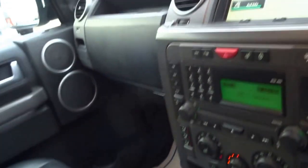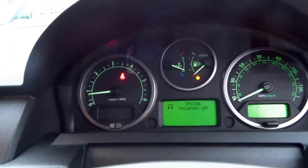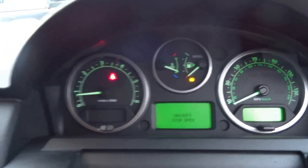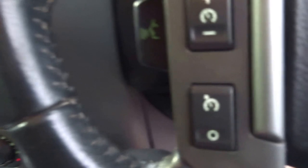This vehicle is a go-anywhere car. We've also got hill descent control, various settings for the gearbox, high and low range, electric handbrake, cruise control, voice command, phone prep, auto headlights, and here's the service book.